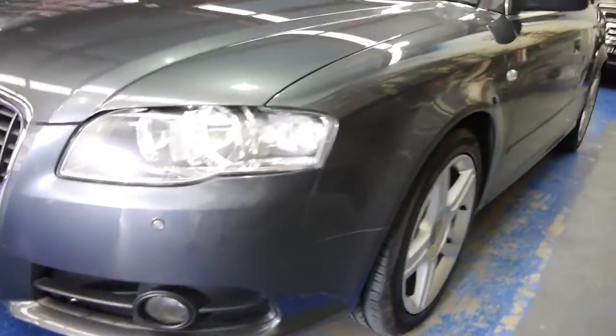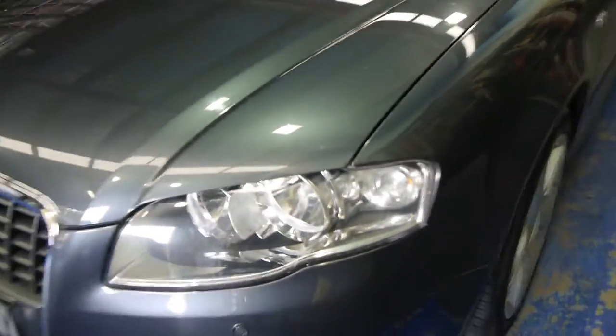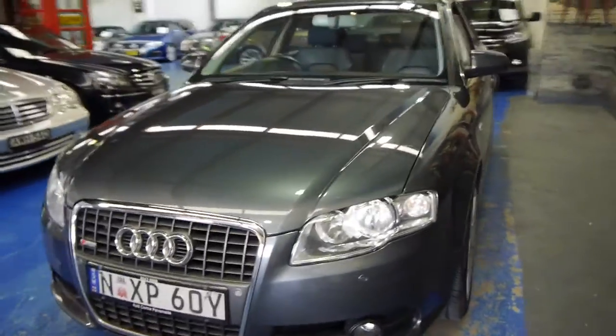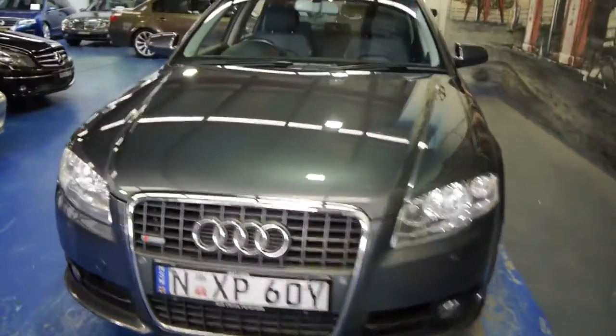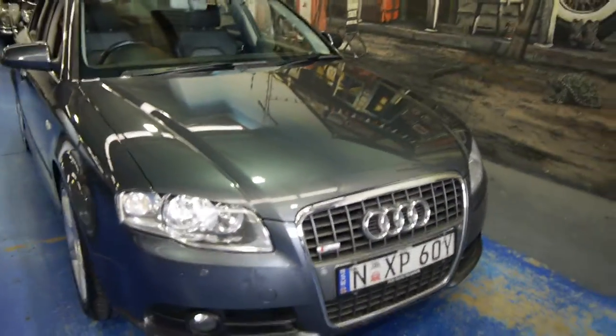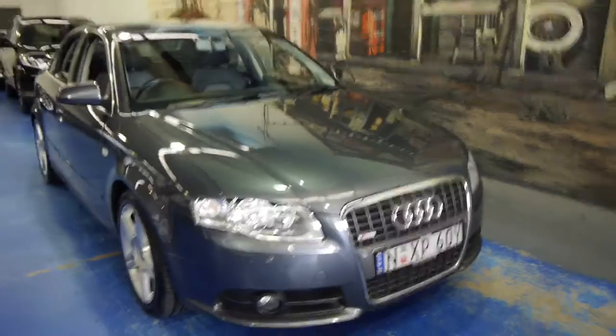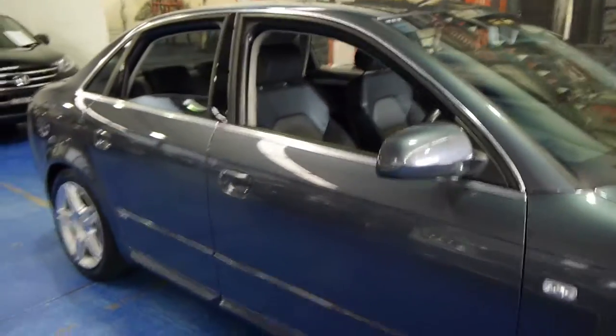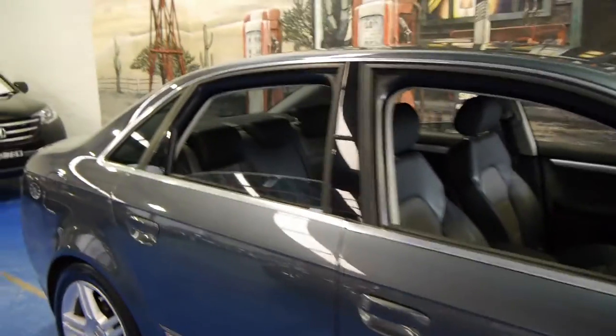Another thing to look for is the headlights. See how they're in very good condition, free from damage — they haven't gone yellow or oxidized. So it's a car which we would suggest has been garaged. Basically, in short, if you've been looking for an A4 of this era and around this price range, we definitely think you should come and have a look at this one. Take it for a drive — you're certainly not going to be disappointed. We think it's absolutely lovely. Thanks so much for watching.